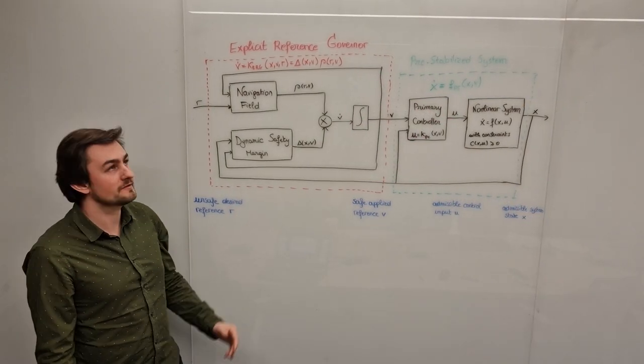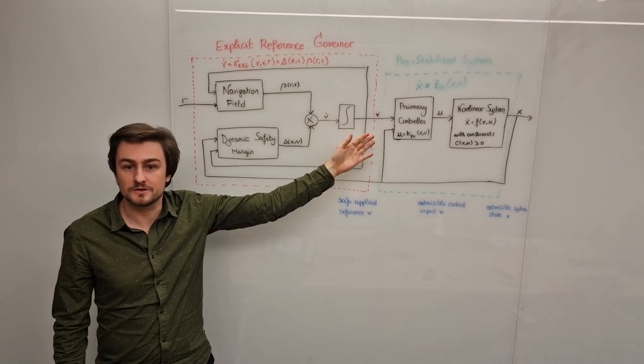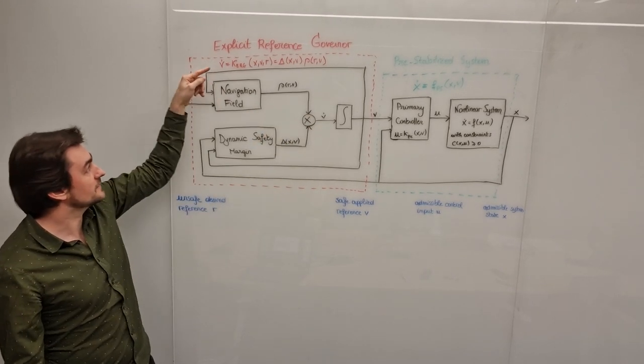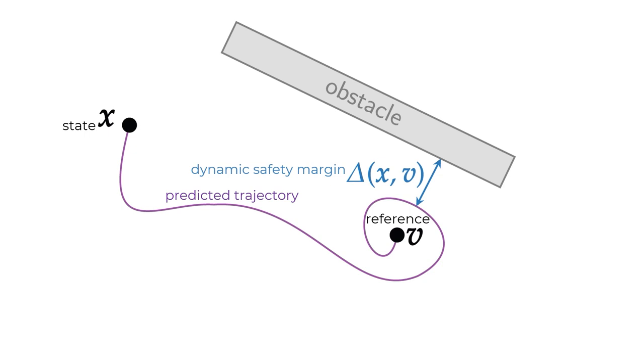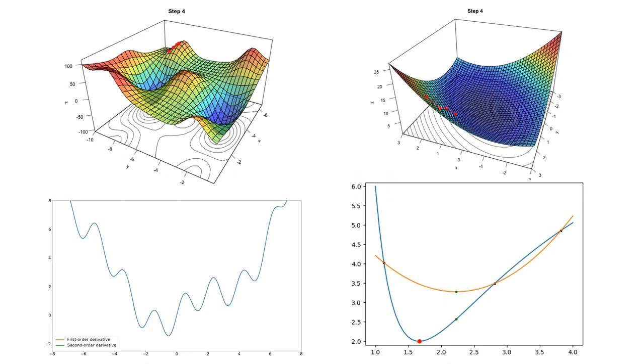That's where the explicit reference governor comes into play. It allows a non-linear system that is pre-stabilized by a primary controller to account for all its state and input constraints by adapting the velocity of the applied reference signal. The reference is attracted towards the goal and repelled from the obstacles, and its velocity is scaled with the dynamic safety margin — the shortest distance to constraint violation — by using predictions or invariant sets. My control has an explicit solution, as it does not use iterative numerical optimization, which is very computationally expensive. However, I have shown it does not replace optimization-based control — it improves its feasibility and computational tractability.